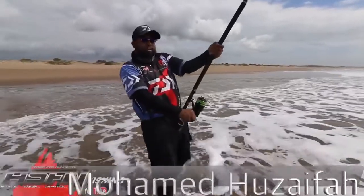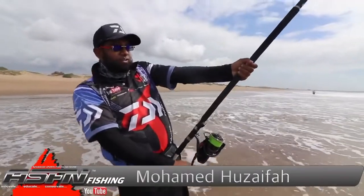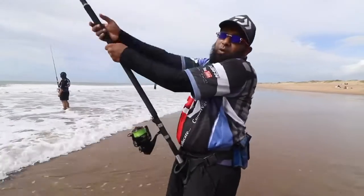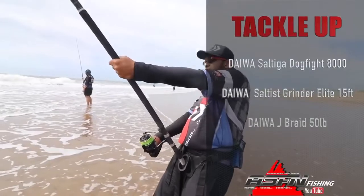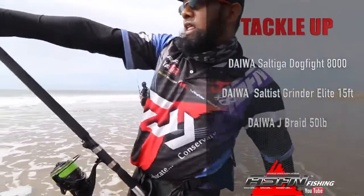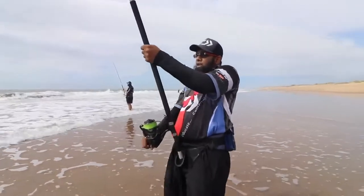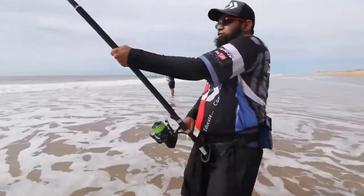We are day two at Zini Banks. We went back to the Forest Lodge, had a good rest, and we're back here. First throw and we're on — let's hope we can get him out. The tackle I'm using: my 50 pound J-Braid, my Dwarfite 8000, my 15 foot Elite. I've got a Tenno mustard shore hook on the AFW Sevalon 7x7 strand, and it's working!